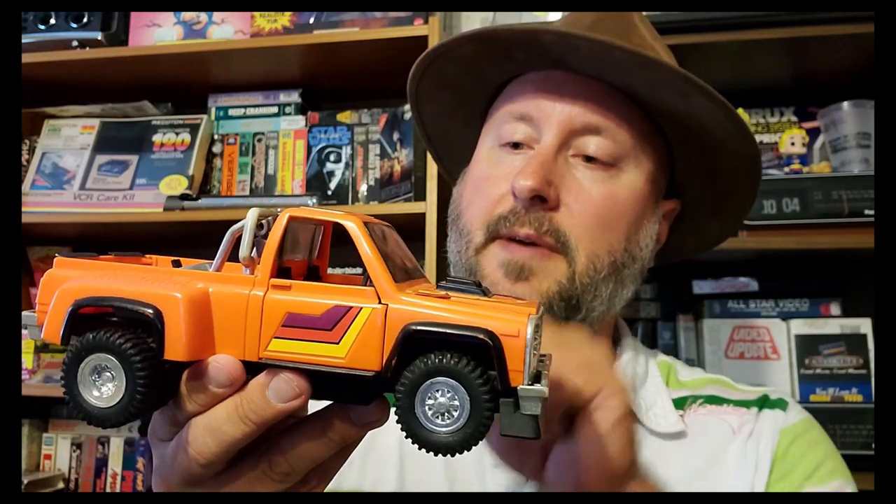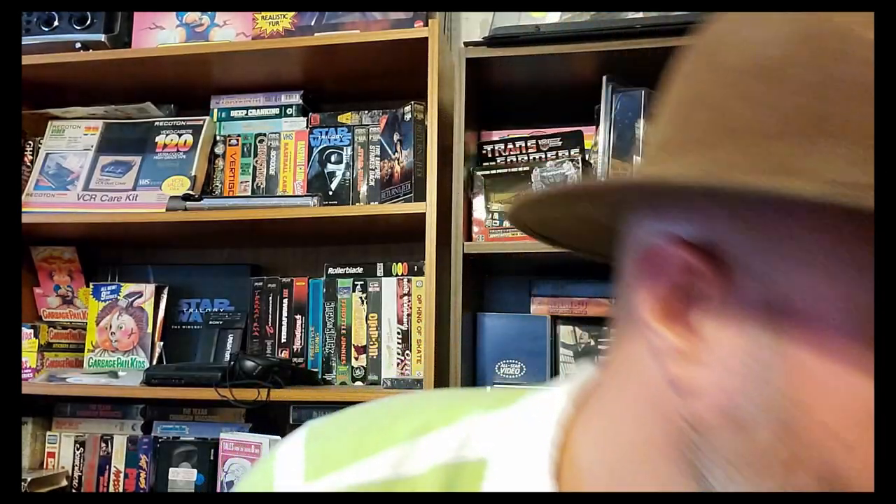The next rare find is another M.A.S.K. vehicle — it's the Firecracker. You press the button here and it separates. It's really hard to put it back together again so I'm not going to demonstrate it, but pretty cool. Two M.A.S.K. vehicles found in Goodwill.